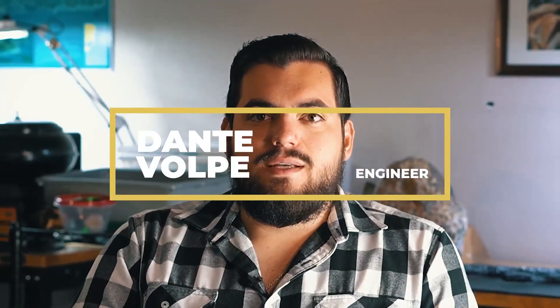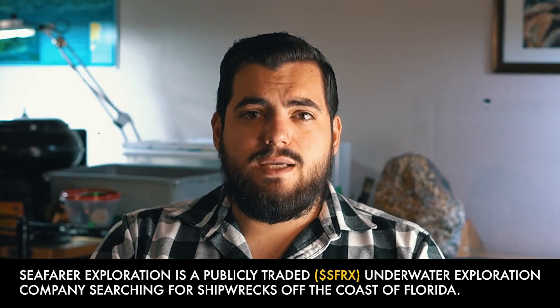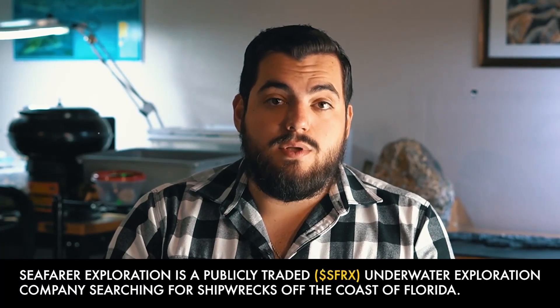My name is Dante Volpe. I'm one of the main engineers at Seafarer Exploration. I work on all the technology — I'm also out on the boats regularly diving, surveying, collecting data, and processing the data. The main proprietary project right now is the SeaSearcher. The SeaSearcher is a drone ROV that is a platform containing a specialized side-scan sonar array as well as a pulse inductor system.